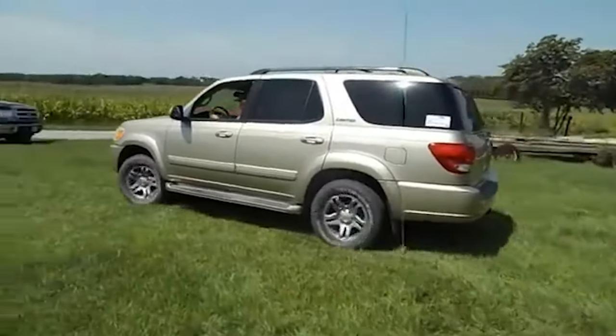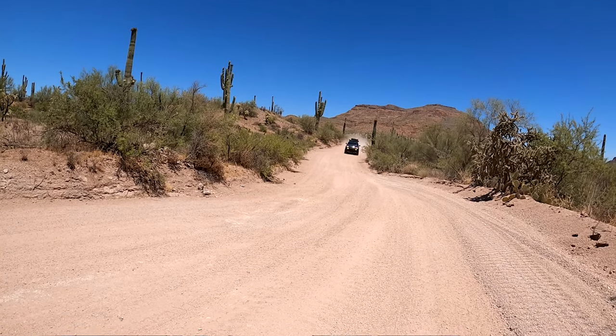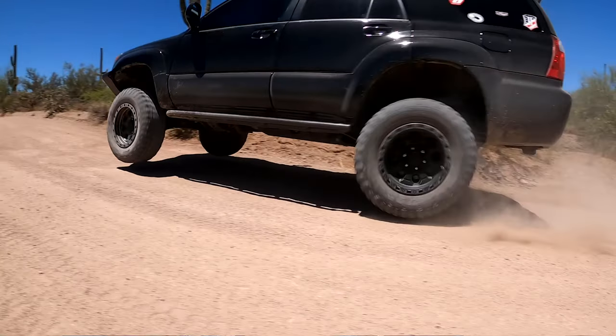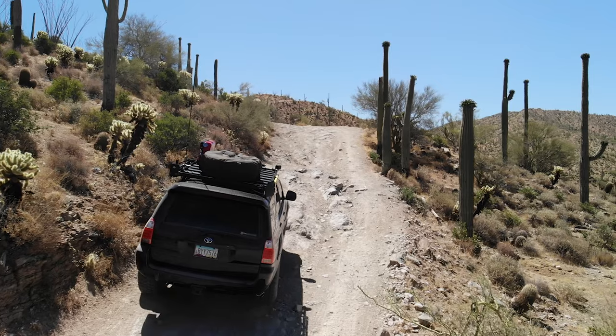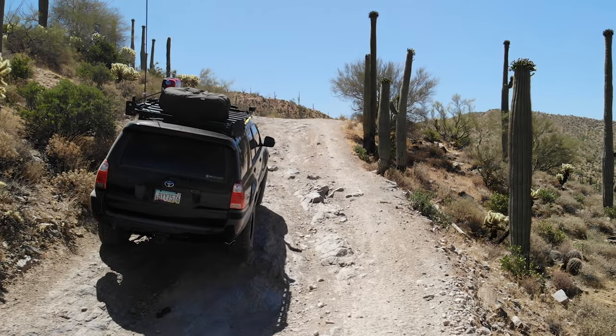If you already know you want the best value in a body-on-frame four-wheel drive and it has to be a Toyota, click off this video right now and go start looking for Sequoias. Until recently, these have been the insider secret when it comes to finding a four-wheel-drive Toyota for cheap — their undervaluation is so unwarranted it borders on criminal. Now, three or four years ago I'd have put the fourth-gen 4Runner in this spot because I like a somewhat smaller footprint for off-roading, yet it was the only 4Runner generation to ever offer a V8. Their status as a bargain has already been realized and you'll be hard-pressed to find a decent example with less than 200,000 miles on the clock for under $8,000.